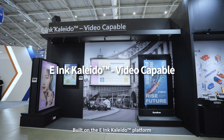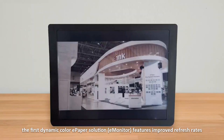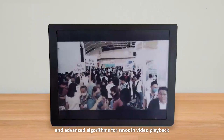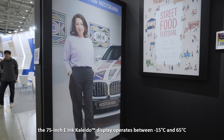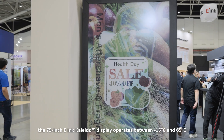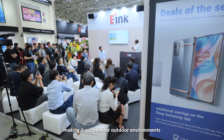Built on the E-Ink Kaleida platform, the first dynamic color ePaper solution features improved refresh rates and advanced algorithms for smooth video playback. Delivering poster-like visuals, the 75-inch E-Ink Kaleida display operates between minus 15 degrees Celsius and 65 degrees Celsius, making it suitable for outdoor environments.